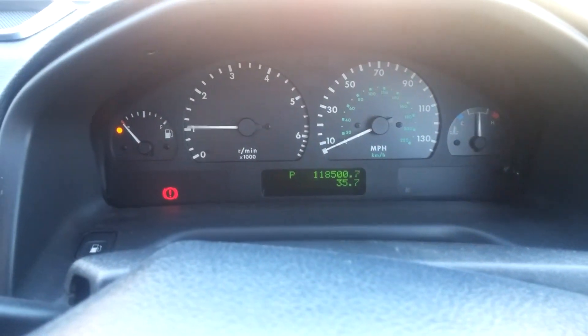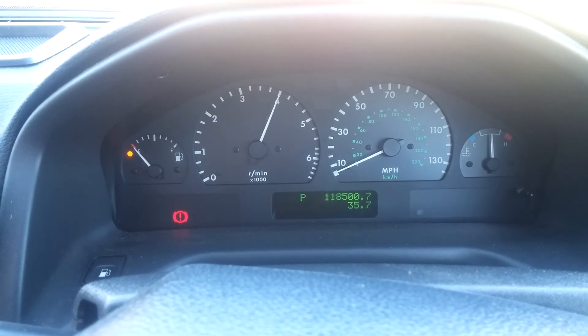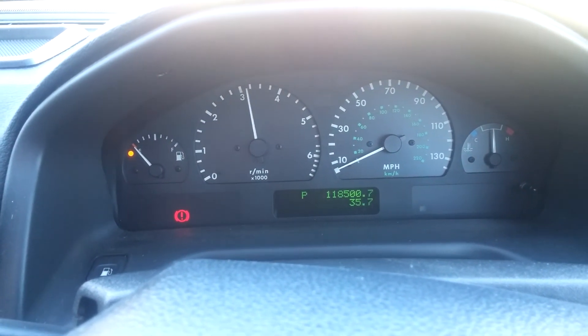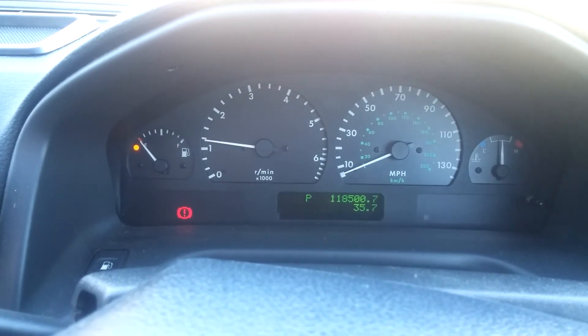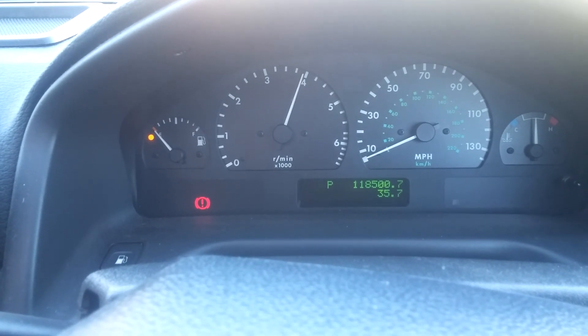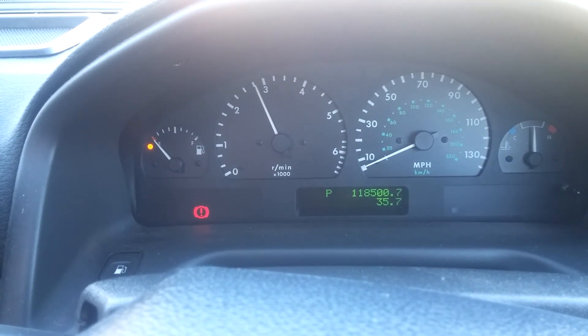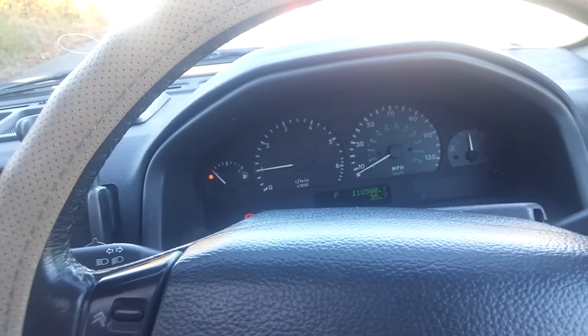Let's try and accelerate. She gets up to about there - foot to the floor she gets up to 4,000 RPM and she just doesn't want to go any further. There's the old pop and backfire and everything else, so she's not 100% happy.